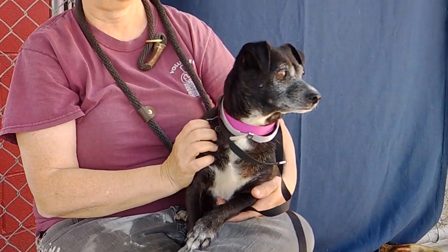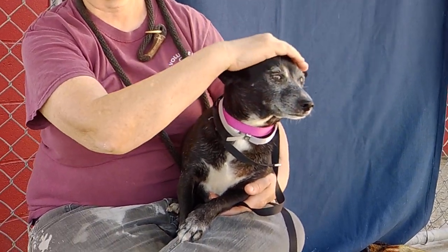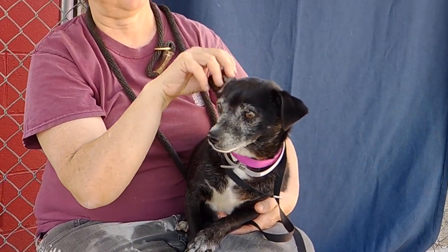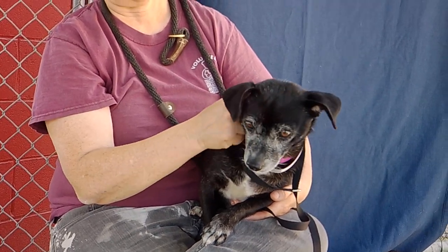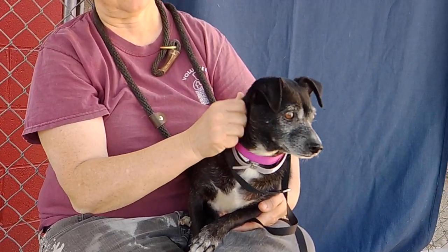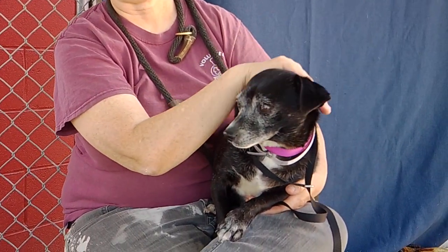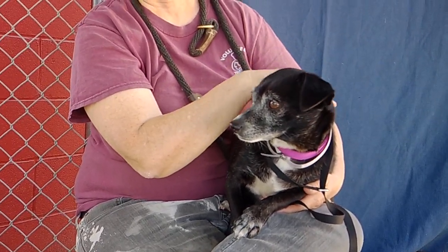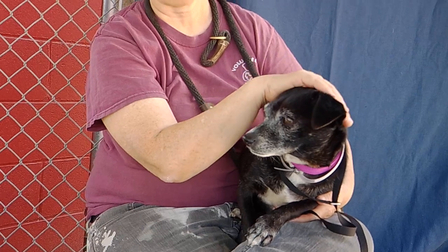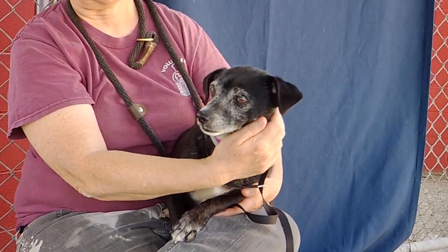This is Mia. Mia's ID number is A4619883 and Mia is a six-year-old terrier mix who came into the shelter as an owner surrender on May 23rd. So she's only been here a couple days and you can tell that Mia is a little bit nervous and overwhelmed by this environment. But obviously she's a very, very sweet girl.